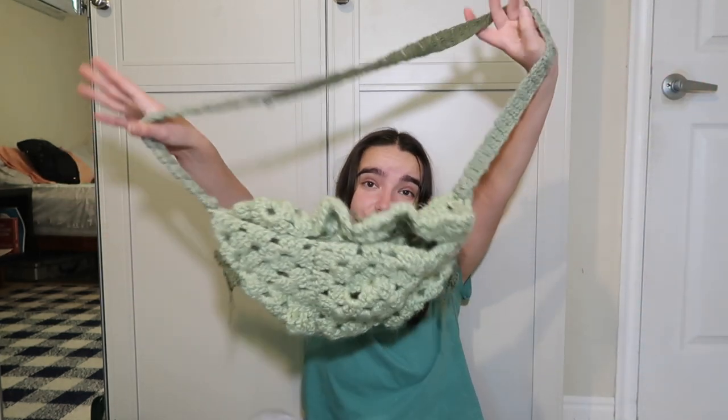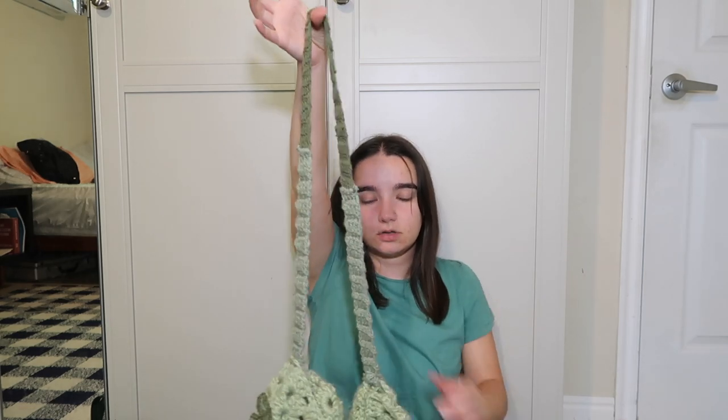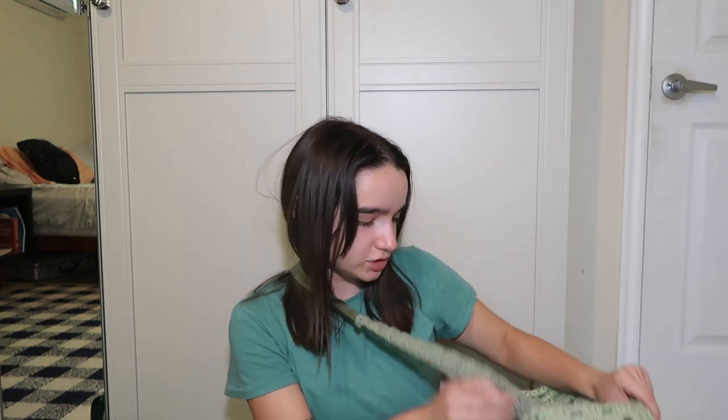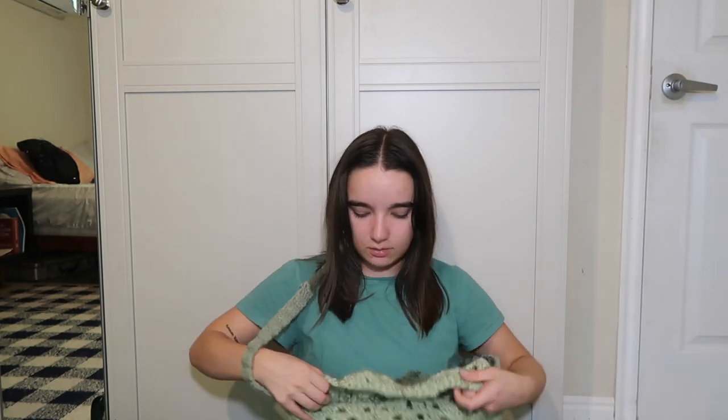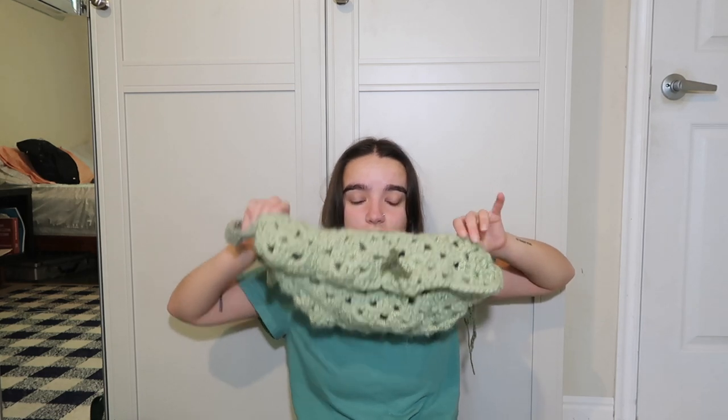I also have one that I crocheted myself. I don't love that the strap is very long — it stretches too. But it was a start. I just made a bunch of granny squares and sewed them together. I think we could work with it.